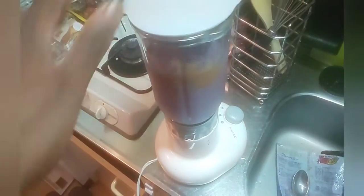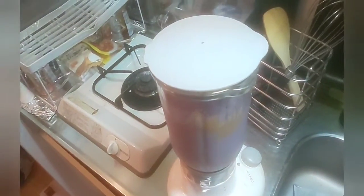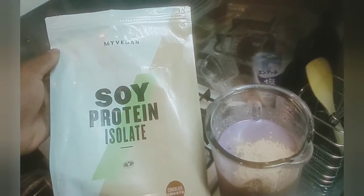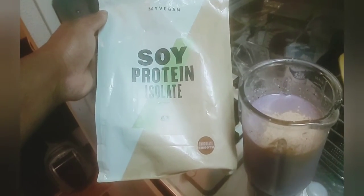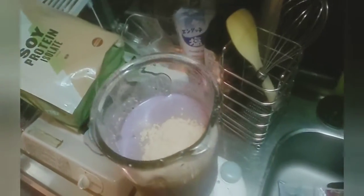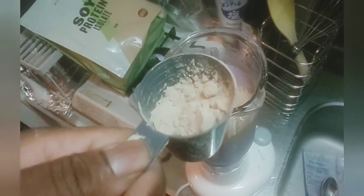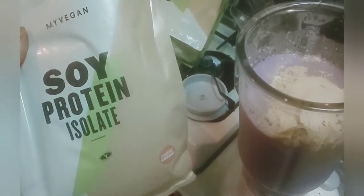But what I forgot was the crème de la crème, the pièce de résistance — the protein powder. I'm using the soy protein isolate. It's a chocolate smooth flavor from MyProtein. It's their vegan line — I'm not vegan at all, but I just like the taste of this protein. It's pretty much one scoop altogether. But I also have another bag of their strawberry cream. I'm going to mix a little bit of strawberry cream with the chocolate.